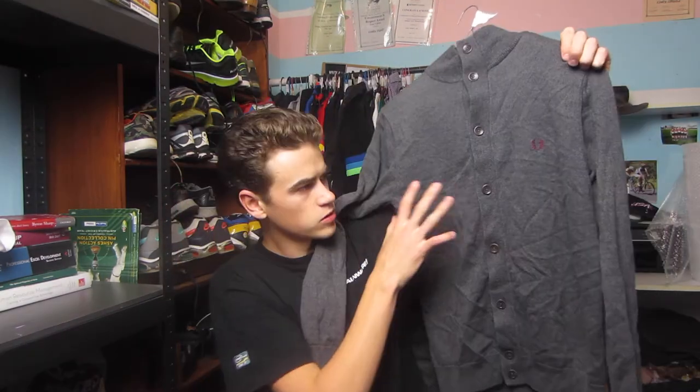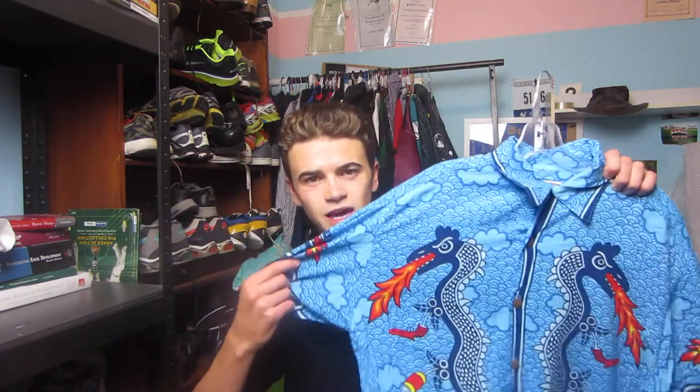The next piece I picked up is this Fred Perry cardigan in a size small, sort of a grey colour with buttons. I believe this one's cotton. I paid $10 for this one and it has a resale value of about $40 or so.